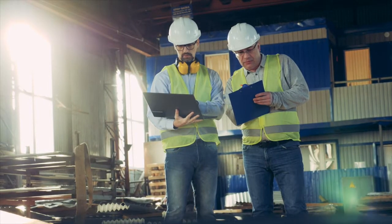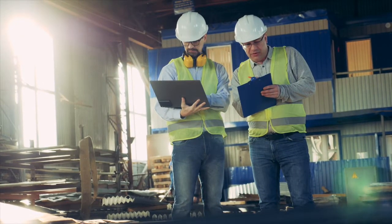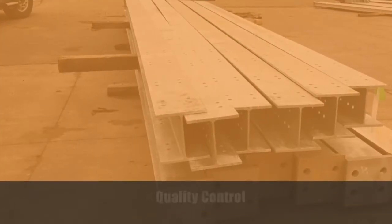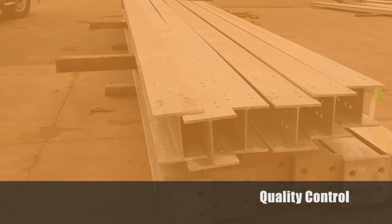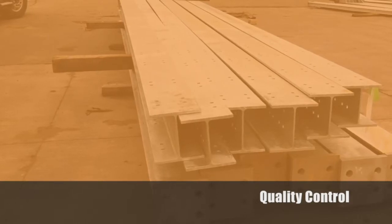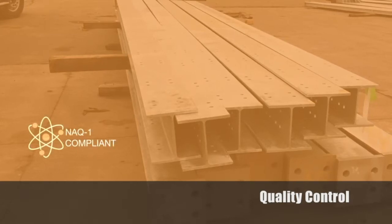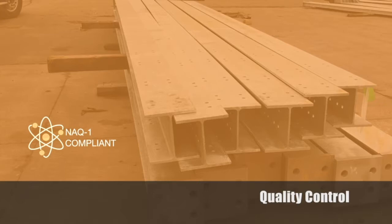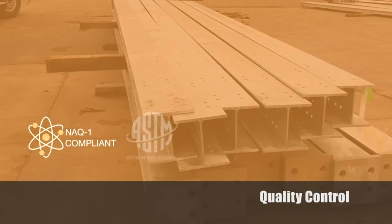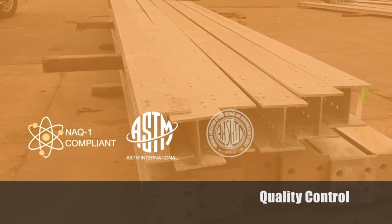We also perform regular quality audits to ensure that our established standards are maintained. Our in-house quality control and assurance program is among the most stringent in the industry. Our program was developed during production of nuclear safety related products and conforms to nuclear quality assurance requirements. All our finished products conform to ASTM, AASHTO, SSPC, or MIL specs.